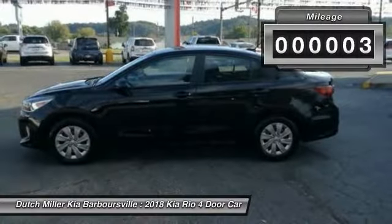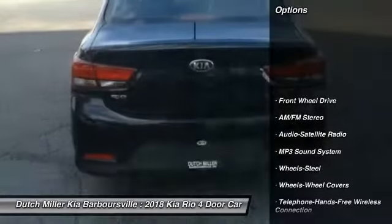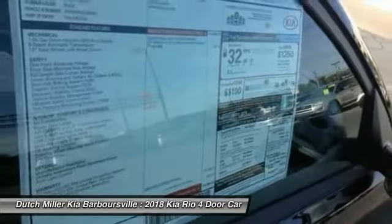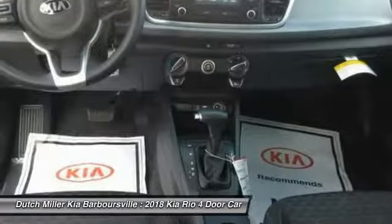This vehicle has less than 100 miles. Here are some of this vehicle's great options: traction control, anti-lock braking system, Bluetooth wireless data link for hands-free phone, air conditioning, power steering, AM FM stereo radio, FWD, rear defrost, child safety locks, bucket seats.